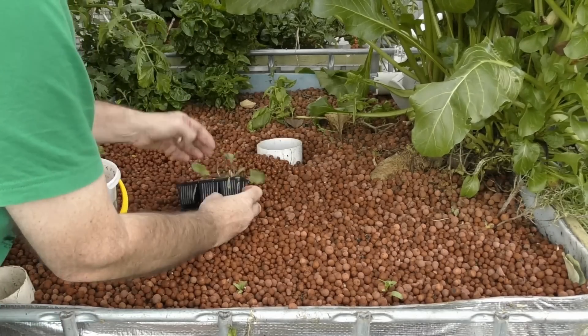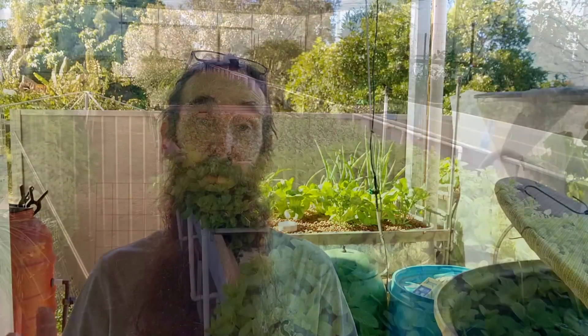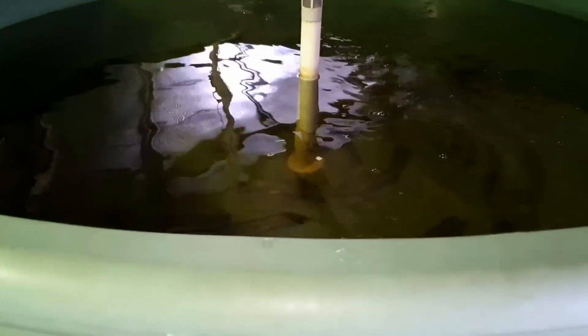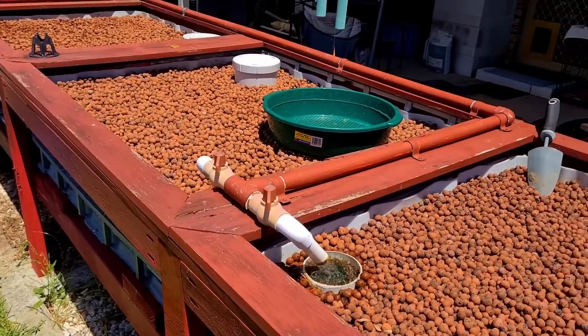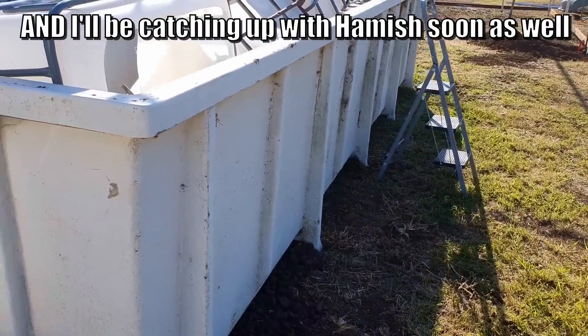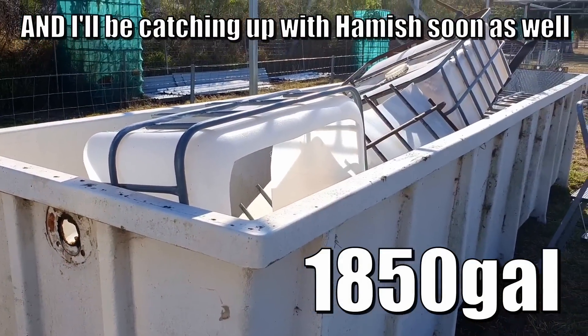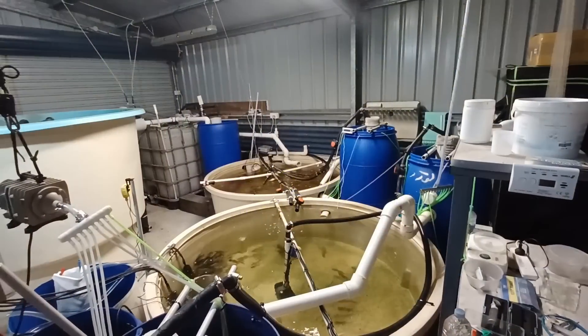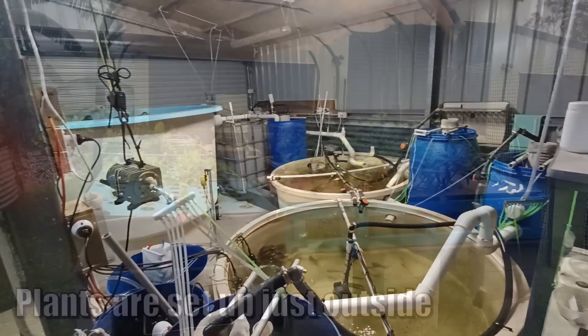Another style of video people would like to see more of is tours of different people's systems. I've done a few in the past — out to Alan's place and also Barney's. I'd like to do a few more, so if you are in southeast Queensland, Australia, leave a comment below and we'll hook up a tour. System tours really do help other people with ideas for their own build, and I will be coming to Owen's place very soon to do a tour of his system.